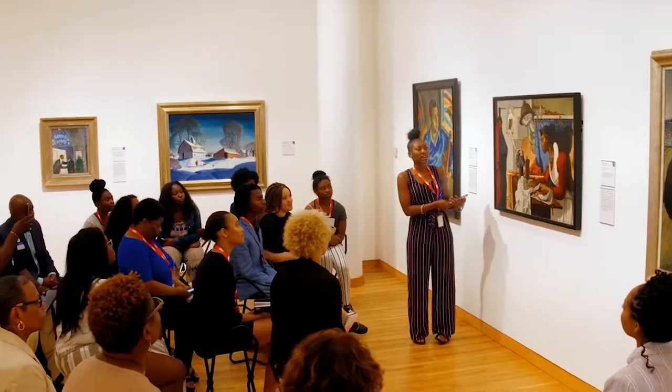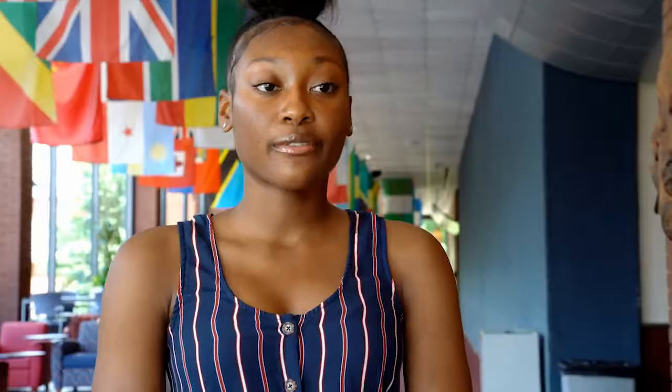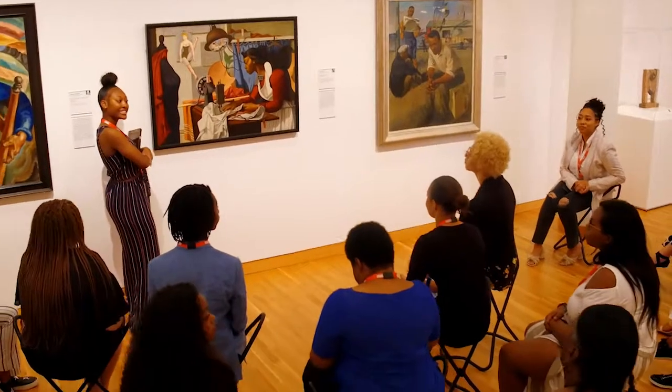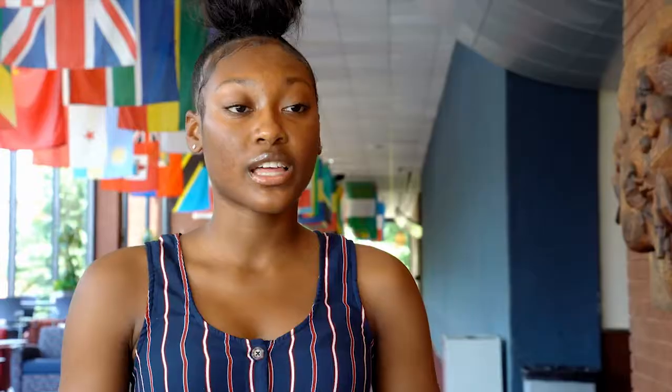I chose this particular painting because it reminded me of myself. The African-American woman in the piece kind of reminded me of my grandmother. The artist Francis Criss told a story in the painting, and I wanted to research and learn more about it.